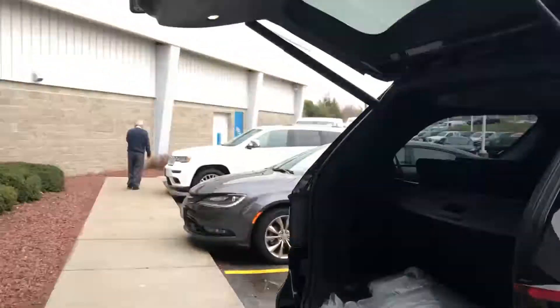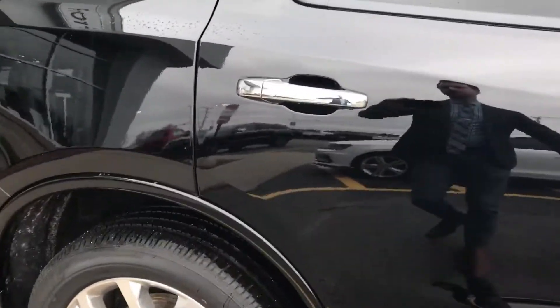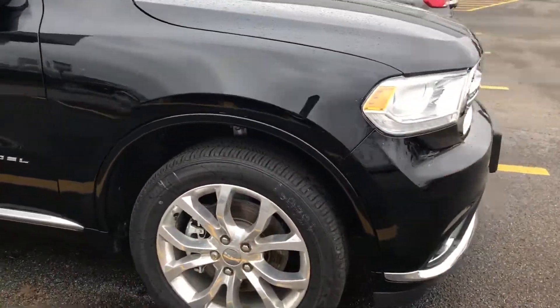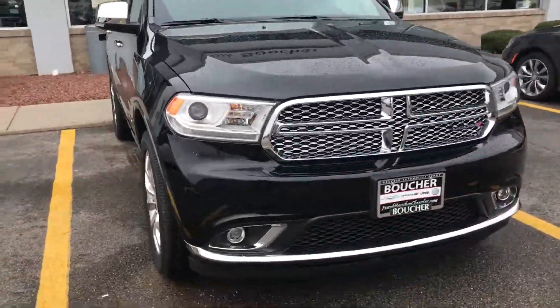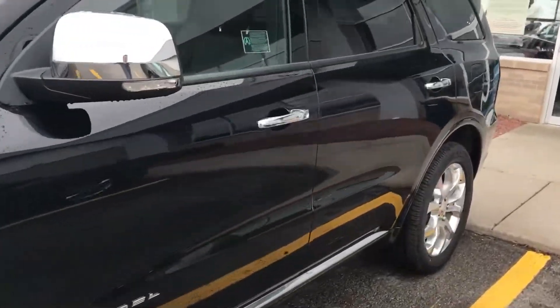This does have backup camera, backup sensors, and third row seat. These do fold down nice and easy like so. Power lift gate closes right up. 20 inch chrome rims. Lots of room in the back here as well with the bench seat. These do fold flat as well.